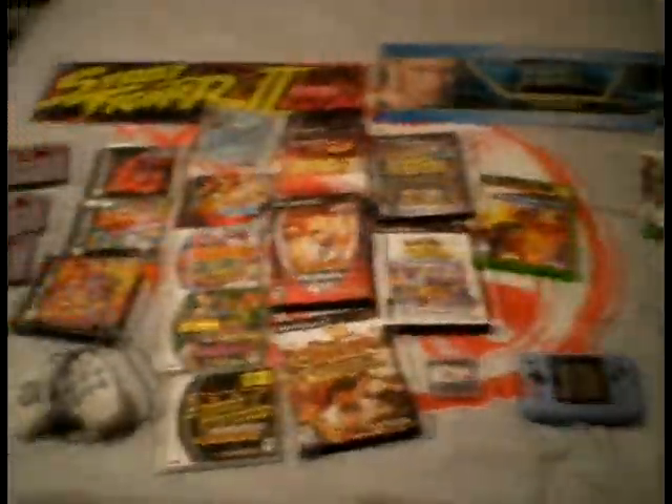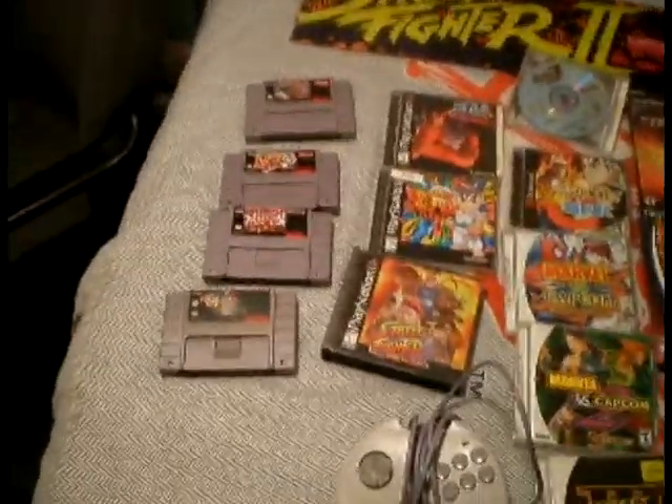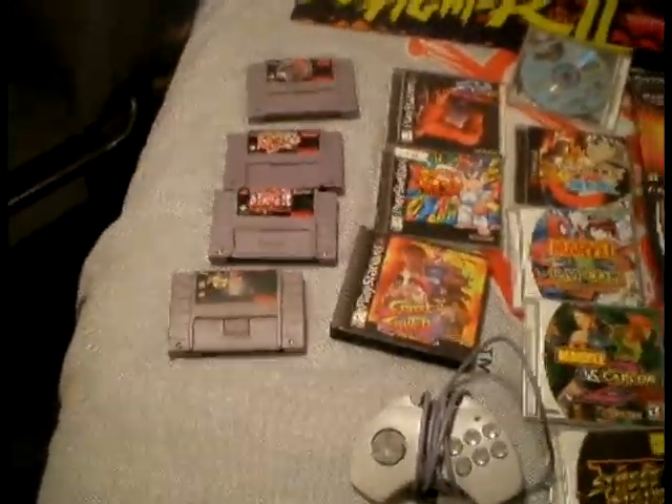So this is my little Street Fighter collection. Hope you enjoyed it. We'll be back, and I'm going to start off with the Super Nintendo games, so check back in soon. Bye.